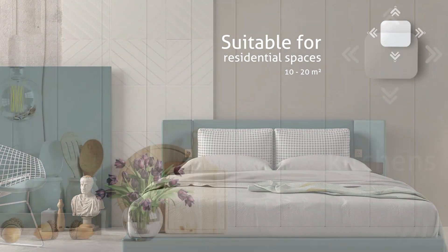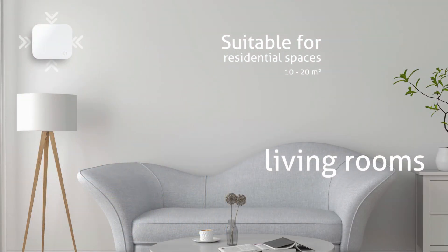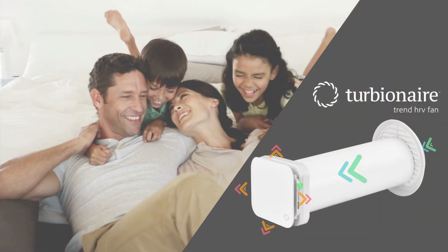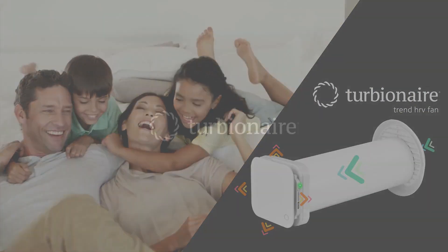The available functions can be easily controlled using the remote control, which can simultaneously operate multiple installed units. Turbine Air Trend HRV decentralized heat recovery ventilation unit is an affordable and flexible investment with immediate financial and, more importantly, health and comfort benefits.